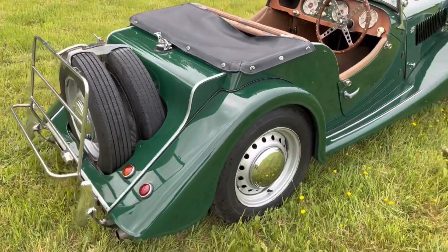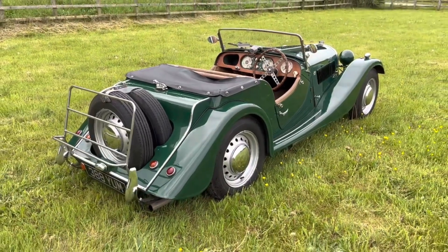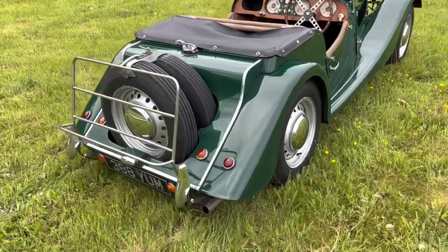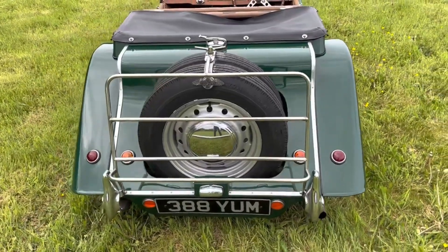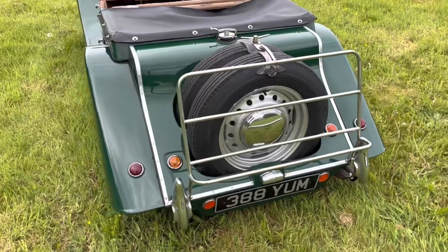Since then it's benefited from considerable investment. The car originally came to us from one of our long-standing customers based up in the North Yorkshire Moors National Park. He bought the car out in Scandinavia and he had three years of ownership before coming to us to help find a new home for this lovely Morgan Plus 4.